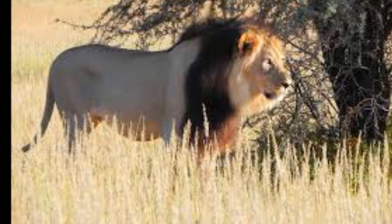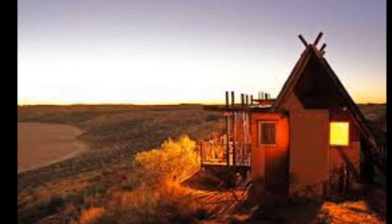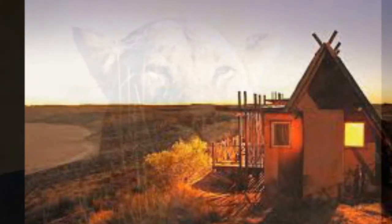More than 200 species of bird can be found in the park, including vultures and raptors such as eagles, buzzards, and secretary birds. Since 2005, the protected area is considered a lion conservation unit and a lion stronghold in southern Africa.